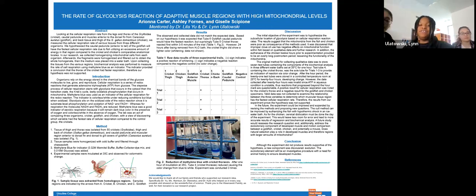Thank you, Dr. Uletowski, for the introduction. I'm Ariana. A little bit of background: organisms rely on the energy stored in the chemical bonds of glucose molecules to live, grow, and reproduce. For our research, we wanted to determine the rate of glycolysis between three subjects — cricket, chicken, and goldfish — and their adaptive muscle regions. We hypothesized that the caudal peduncle, which is the region between the dorsal fin and the tail of the goldfish, will have the fastest cellular respiration rate due to fish utilizing an excess amount of energy in that region compared to the cricket and chicken's comparative anatomical locales.